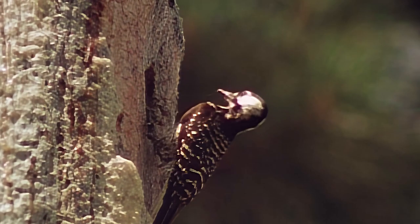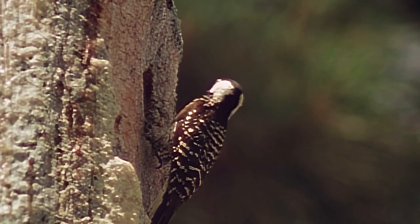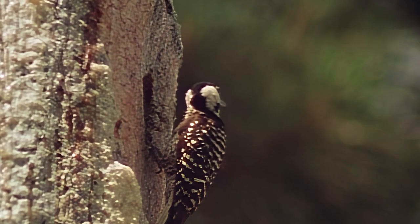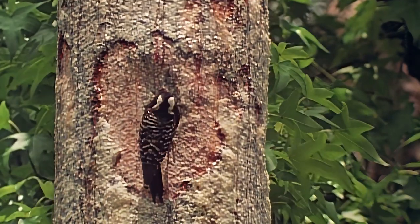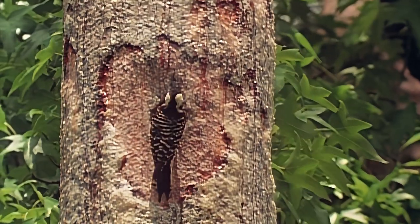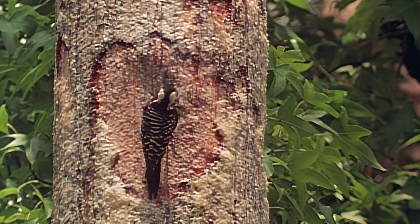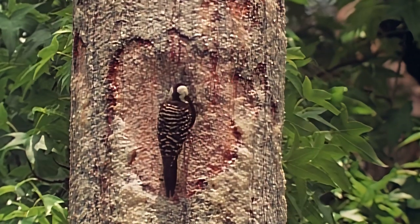Another southeastern native is the red-cockaded woodpecker. This highly social little bird is on the endangered list due to its special nesting requirements, which are incompatible with timber interests here in Mississippi. The red-cockaded bores through living sapwood into the rotten heartwood of aging pines. The exuded resin repels predators, especially tree-climbing snakes, which might otherwise raid the nest.